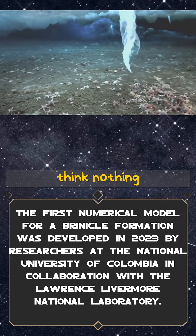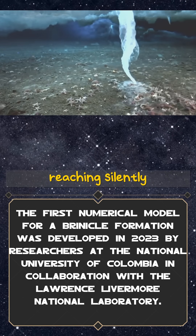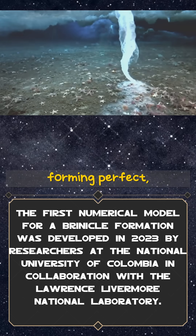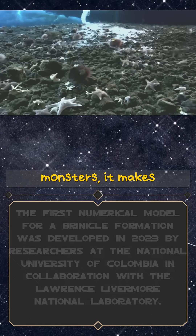So the next time you think nothing surprising happens in the cold depths of the ocean, remember: there are icy fingers reaching silently towards the sea floor, forming perfect, deadly sculptures in total darkness. Nature doesn't need monsters — it makes its own.